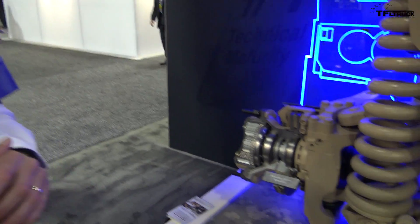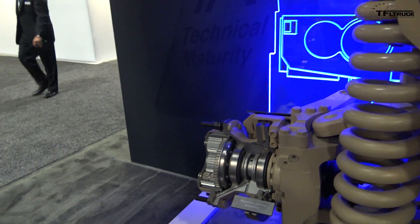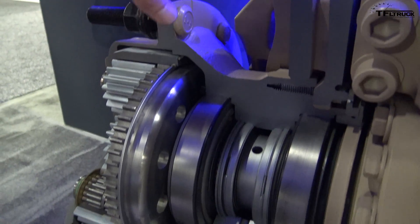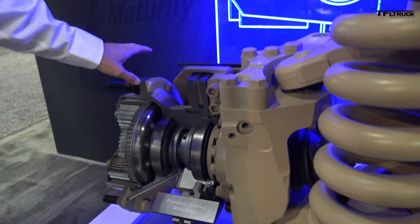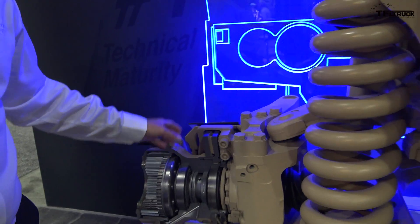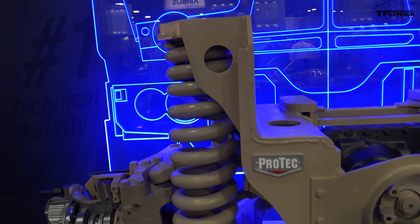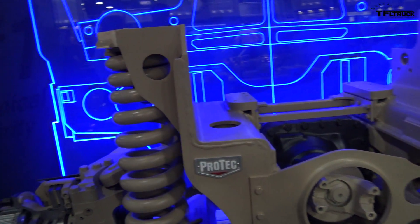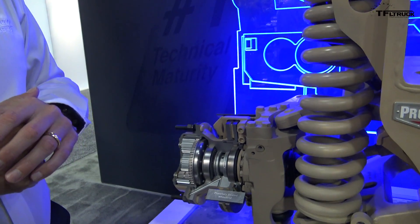I see there's a rotor here — brake rotors on both sides, and that one's cut. Right, it's cut just so you can see it. The cool part about this is that a lot of these components are already commercially available — the wheel-end, the gearing, the brake is our EX225 brake used on on-highway tractors. The carrier and gearing are all commercially available, so a lot of the building blocks are already part of our portfolio.